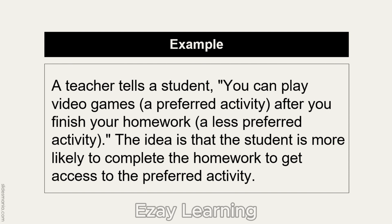For example, a teacher tells a student: you can play video games after you finish your homework. The homework is a less preferred activity, but the more preferred activity — playing video games — is used as a reinforcer for the student to complete his homework. This way, he is more likely to complete the work to get access to the preferred activity.